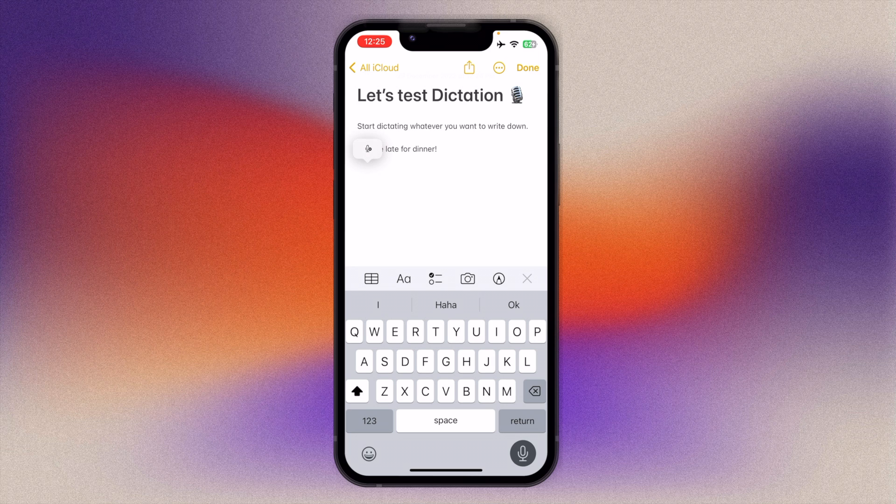For example, when dictating 'Hey, when are you there?' a question mark is automatically inserted. There's no need to choose between typing and dictating — you can pause talking, make an edit using the keyboard which stays on screen, then just continue talking and Dictation will resume. You can also dictate emoji since iOS 16 by saying your description followed by 'emoji', so for example, 'dog emoji' inserts a dog emoji. To exit Dictation mode, tap the microphone icon again.